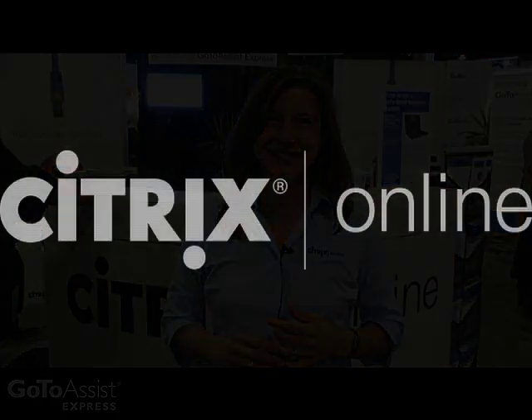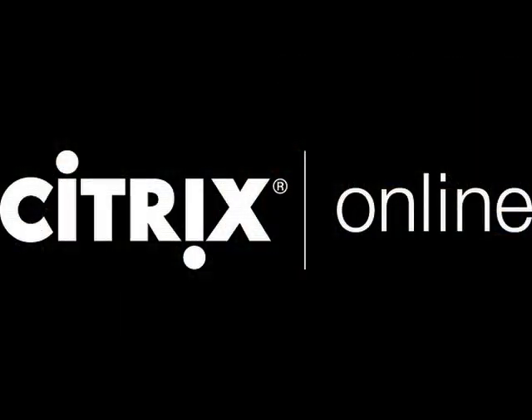So happy to be rolling this product out today. We're really excited about all the participation we've received from the beta community. We really appreciate all the work that you have done to help us with the product direction and to help us launch — I wanted to personally thank you for that. I hope you love the 1.0 version of GoToAssist Express as much as we do. Let's go!